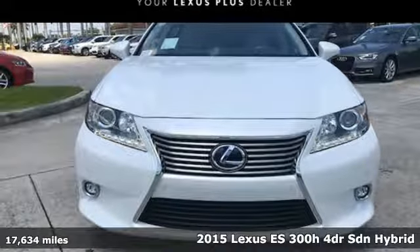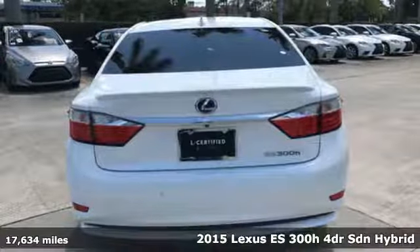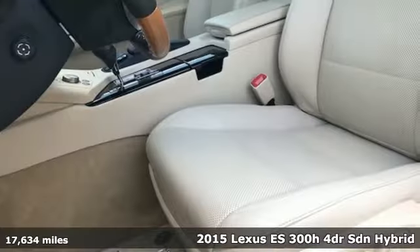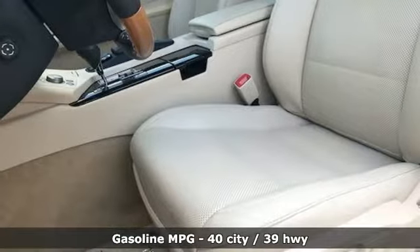Here's a 2015 Lexus ES300H. Enjoy the exceptional, world-class luxury of this stunning hybrid sedan, filled with refined craftsmanship found in every detail.